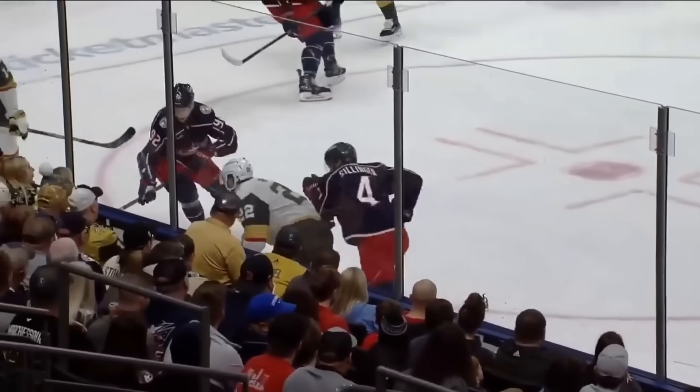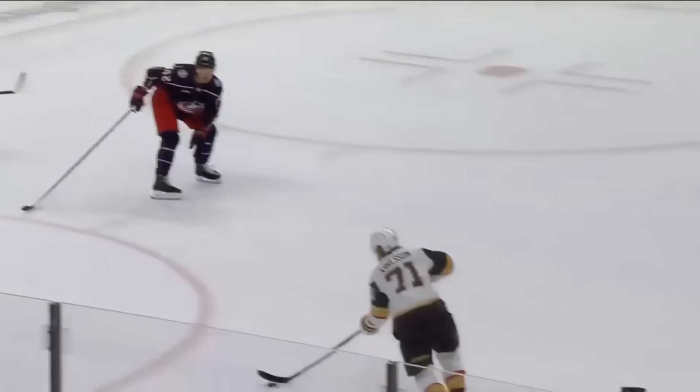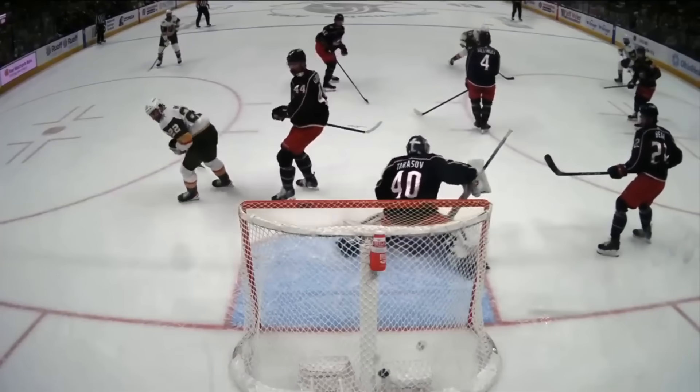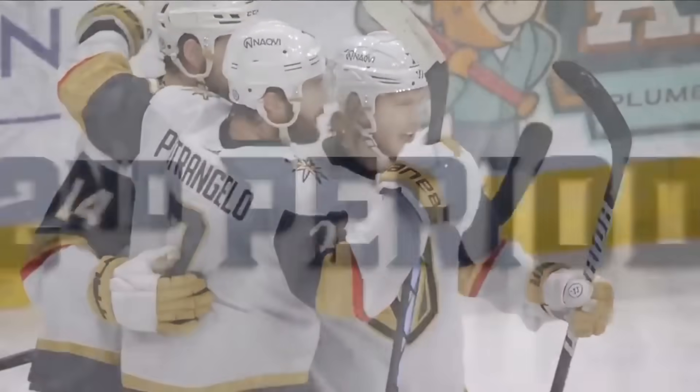You can see down the wall — that's a defenseman in Haig putting pressure on the winger that can't get it out. Now there's a couple battles down low and there's a pass up high. This pass comes to William Carlson, who was covering for Haig, who went down low. You can see in front of Tarasov a little bit of a screen there.